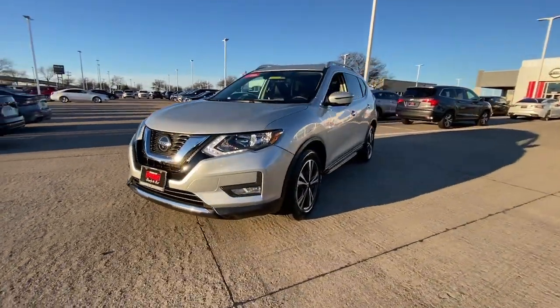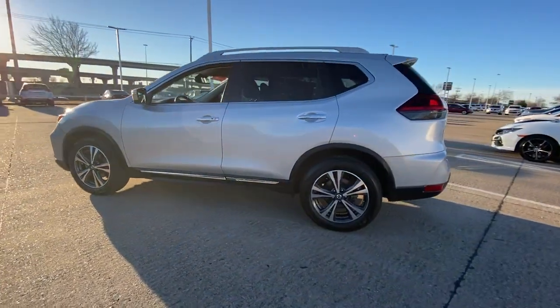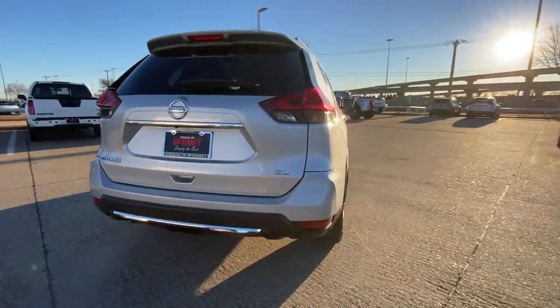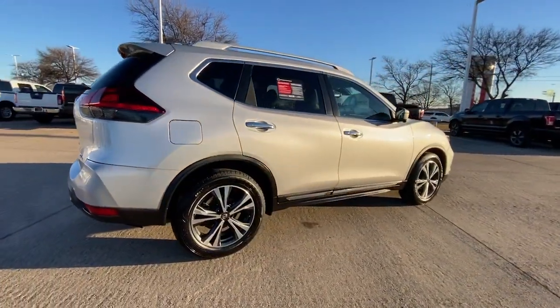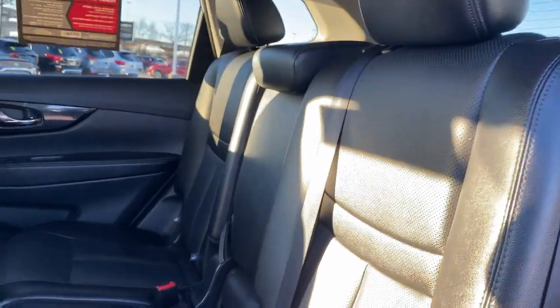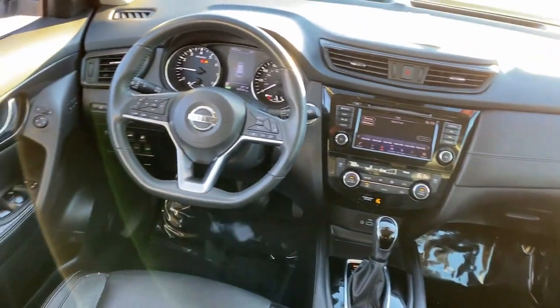Enjoy the view of this 2018 Nissan Rogue. With less than 70,000 miles on the odometer, this vehicle provides excellent value. Style, security, and efficiency blend beautifully in this Nissan Rogue, the handsome, family-friendly compact SUV that offers standard driver-assist safety features and a smooth, responsive ride.